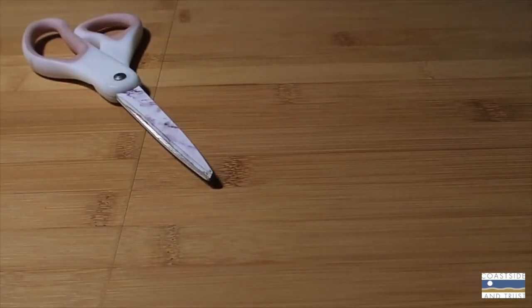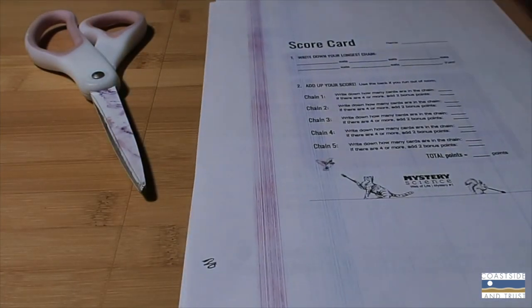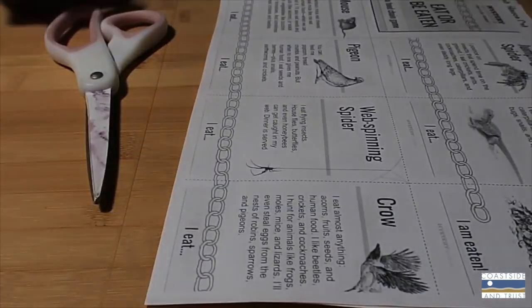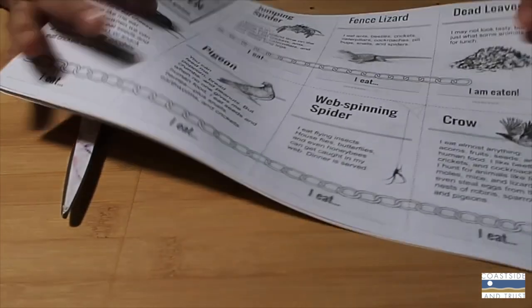To get started, we're going to need one pair of scissors, a scorecard per person, a full set of the Eat or Be Eaten cards per pair, a rule sheet per pair, and something to write with. First, we're going to cut out the playing cards that have the different species on them — cut around the dotted lines. There should be 39 total playing cards when they are all cut out. Then have some fun mixing up and shuffling all the cards so that they aren't in order, to make the game a little more challenging.